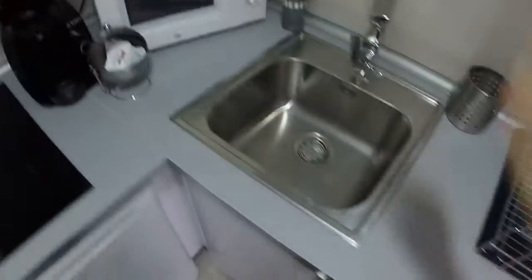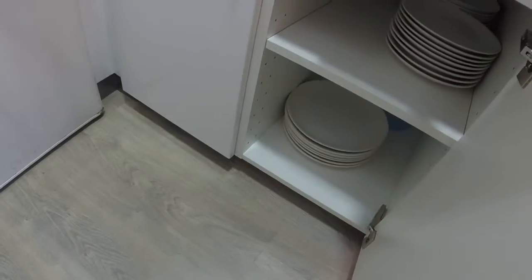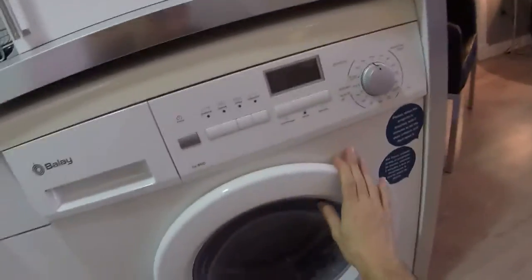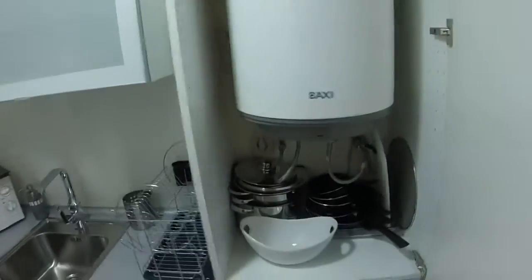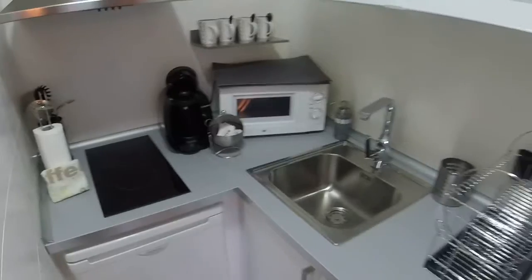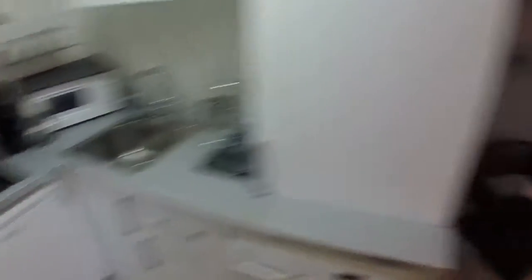We have glasses and here we can see the plates. And here we have a washer and it is a dryer too. We have pans. This is for the water heating. The kitchen is small but we have everything.